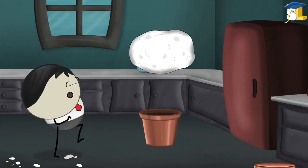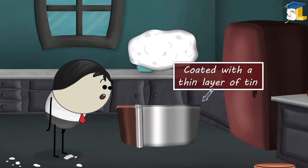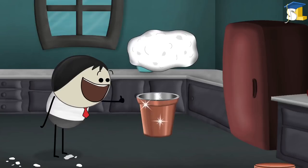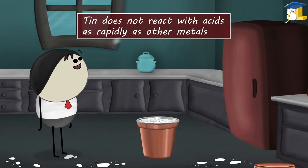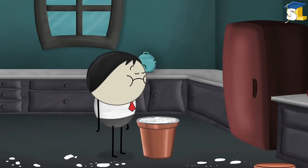Therefore, to prevent metals from reacting with acids present in food, the metal containers are coated with a thin layer of tin. Tin is also a metal. However, it does not react with acid as rapidly as other metals do. Thus, keeping the food in the container safe.